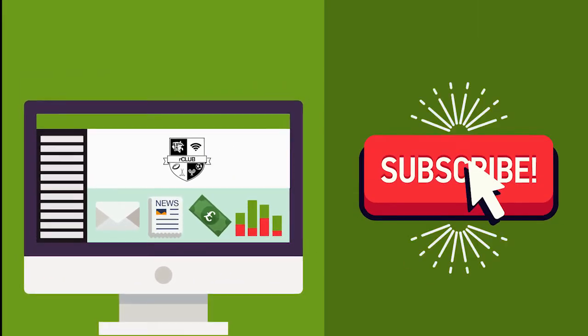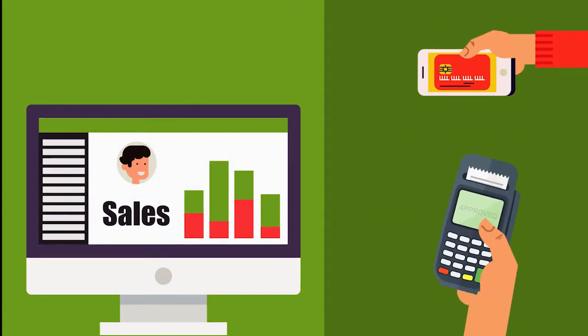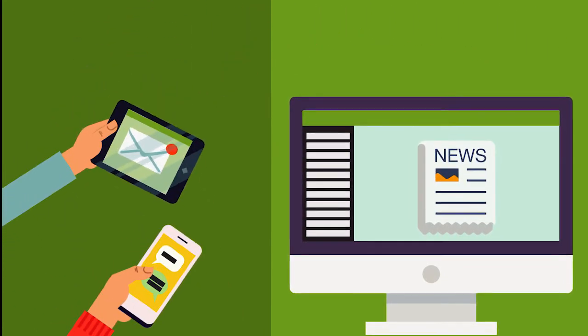Imagine all the benefits. You can sign up new members and collect fees from your website, smartphone app or EPOS system. Send club news, events and discounts to members through your website, email or smartphone app.